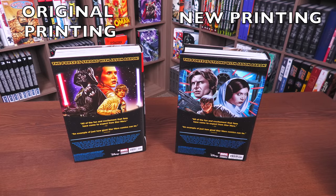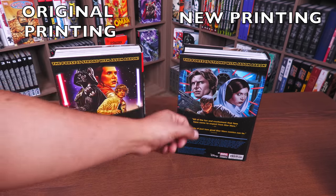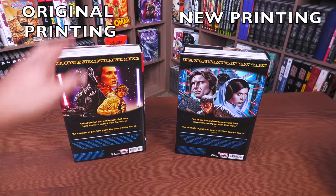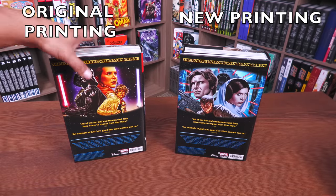The back had to change because they used it for one of the direct market covers, so each new printing has a new back image. Everything else is identical — the Force is strong with Jason Aaron blurb, IGN and Comicosity quotes, same collection recap, same Disney copyright, different ISBN, but the price is still the same: $125.